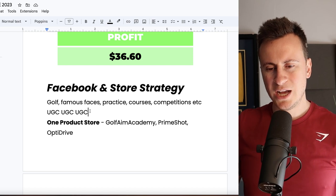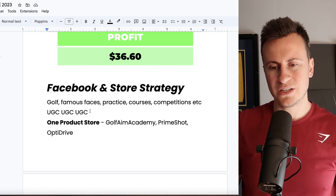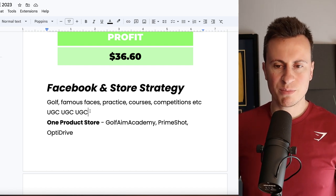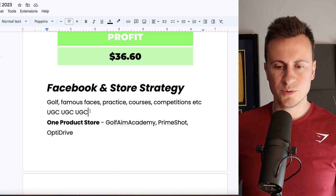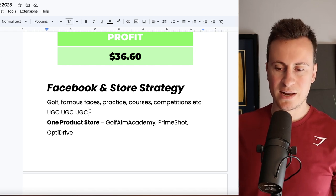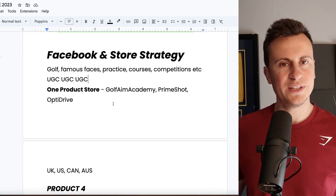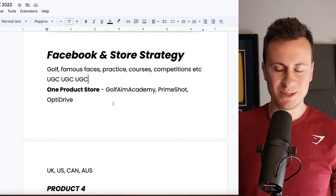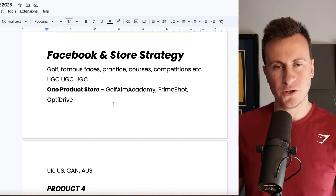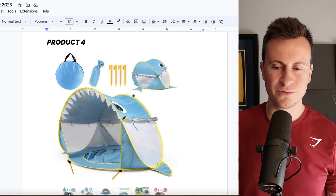For my recommended Shopify store, if you know what you're doing with store design I'd always say go straight to a one-product store, then branch out once you've validated a product. Store name ideas: Golf Aim Academy, Prime Shot, and Opti Drive. For countries, golf is a global sport so stick to UK and US for sure, but also test Canada and Australia. Put it out to everyone and see which one comes back with the best results.